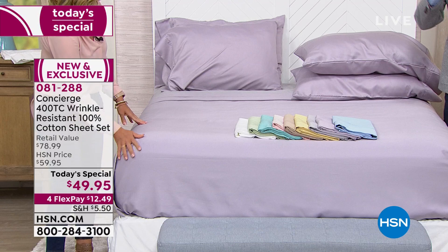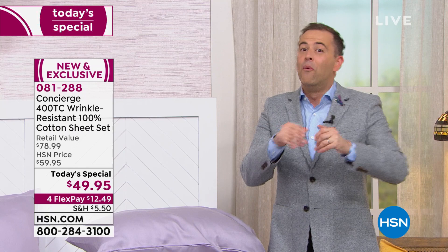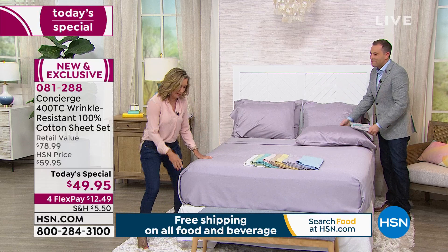As they say in shopping TV world, we're not going to stop there because there's even more. And this one's a really big deal. I was telling Adam: we've done this on mattress pads, but we've never done this on a sheet set.